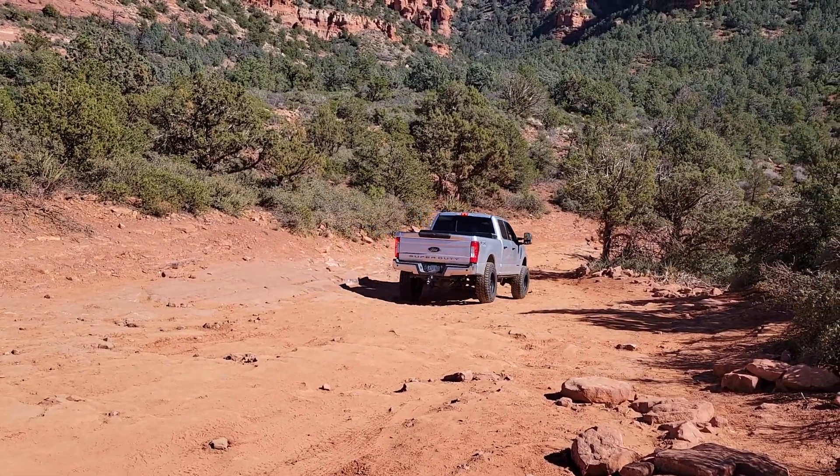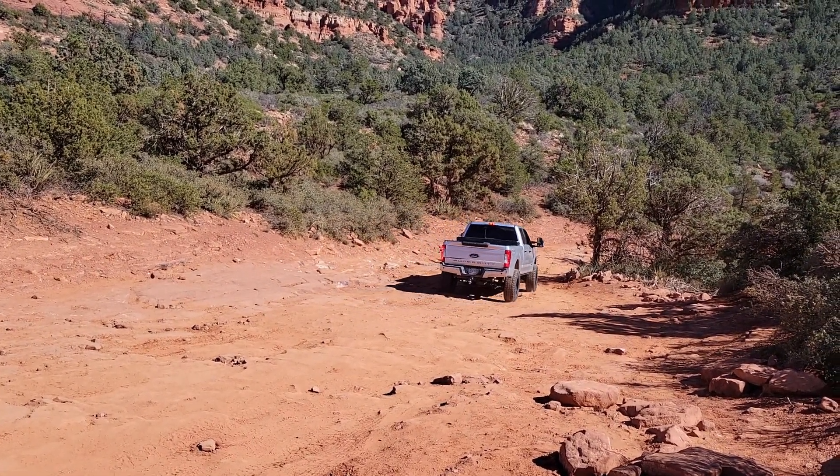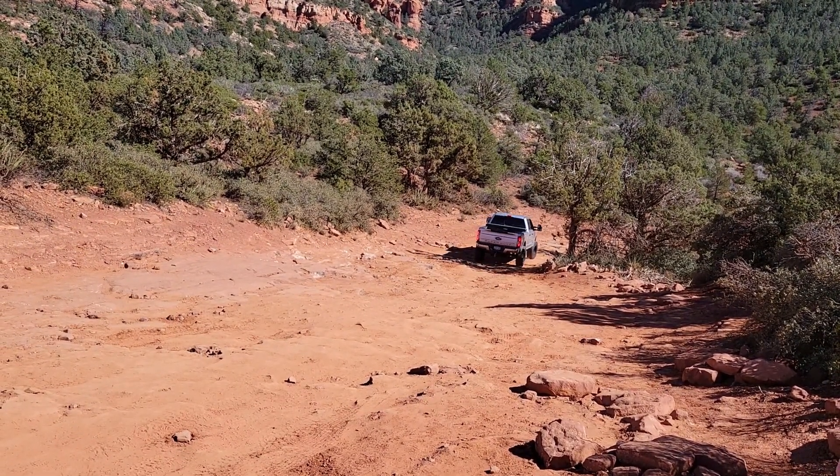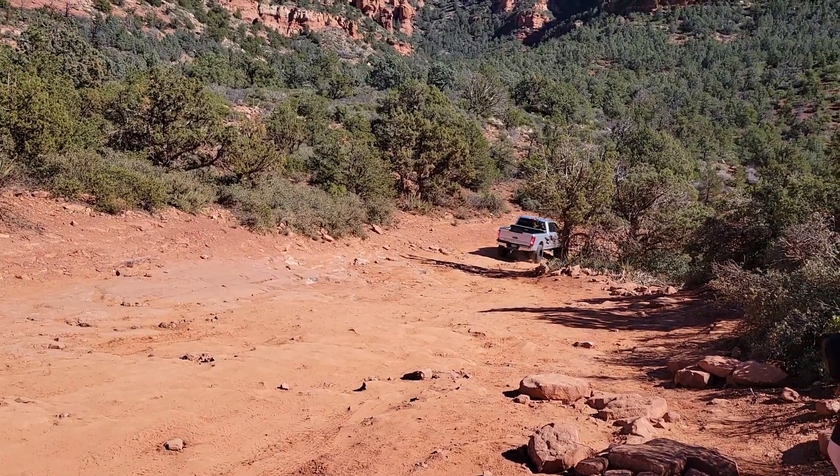He's got really big high tires and a lot of clearance. That was an unnecessary rock to go over. We are done with the trail!